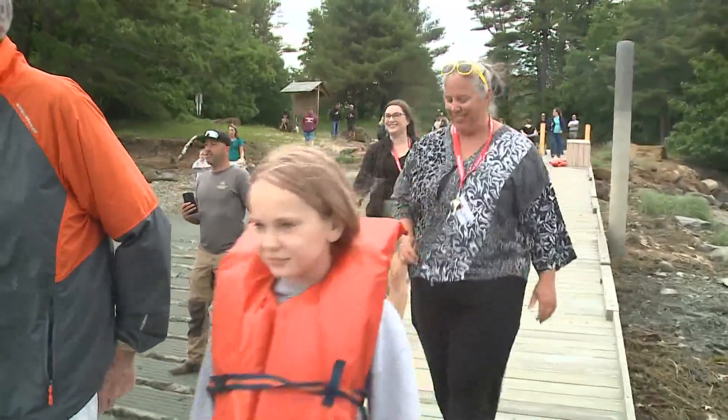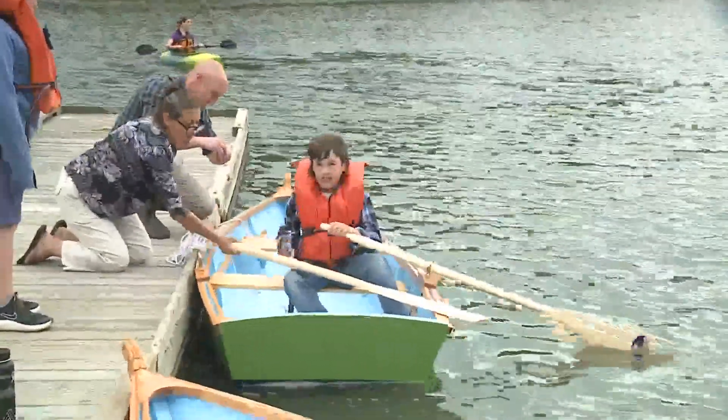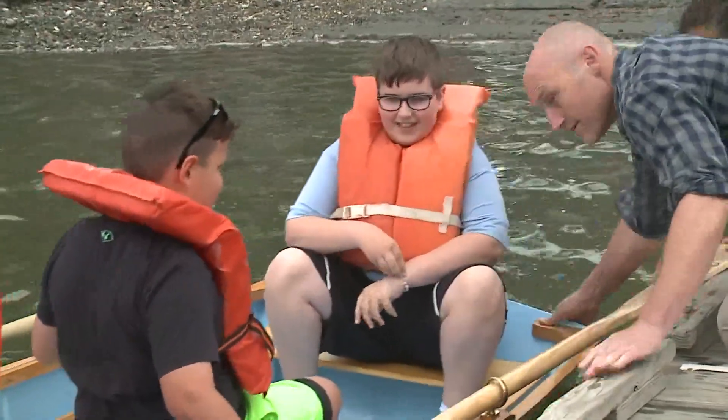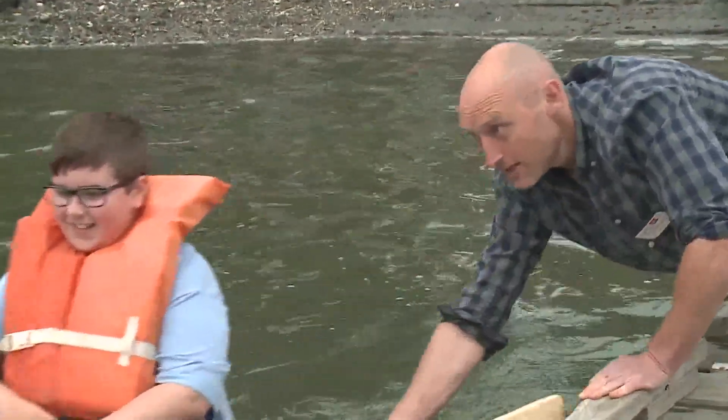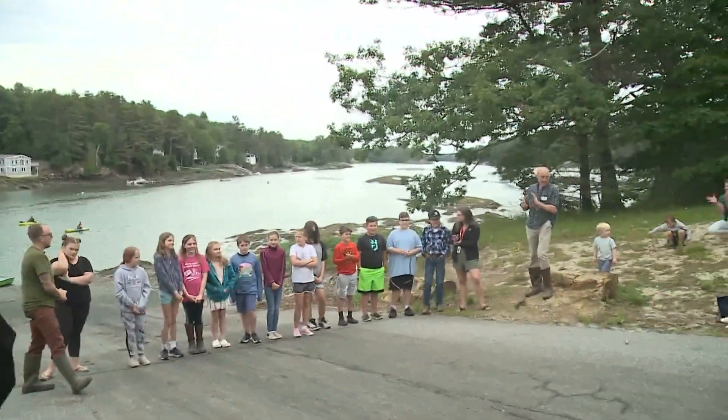We're here today launching a few boats made in our Discovery Boat Building Program. This morning we're doing the third launch of the week with the West Bath students — their fifth and sixth graders that we've been working with since the beginning of the school year. Let's give our students a big round of applause for all the hard work they did this year.